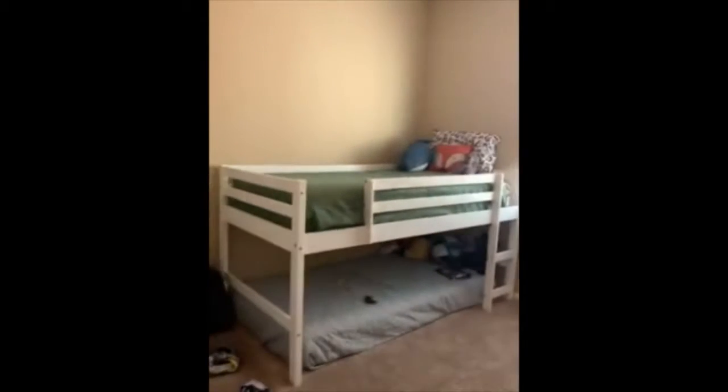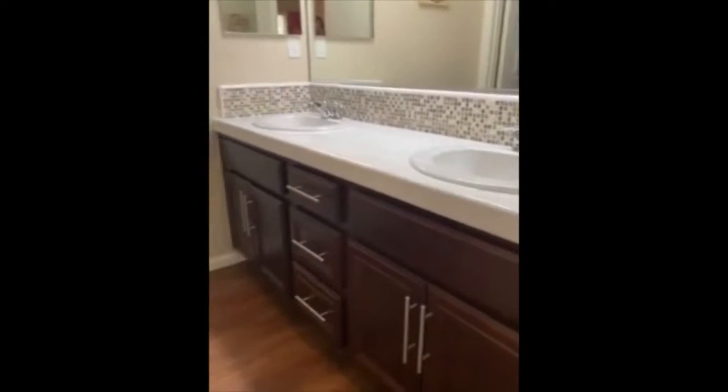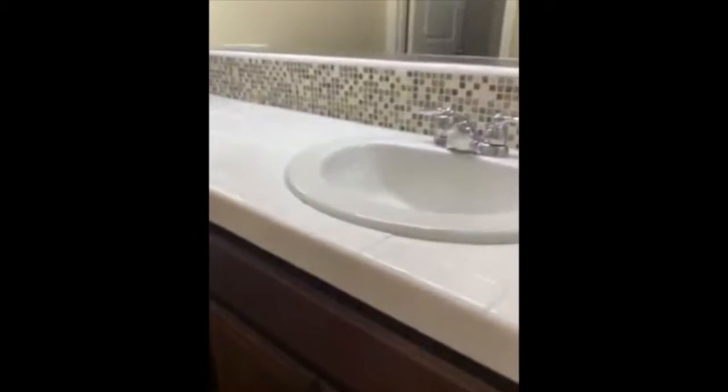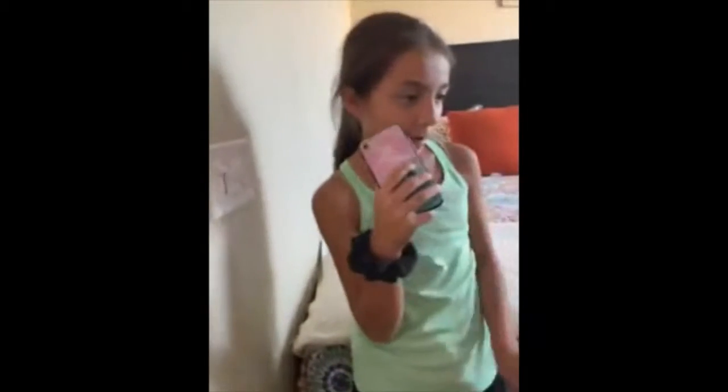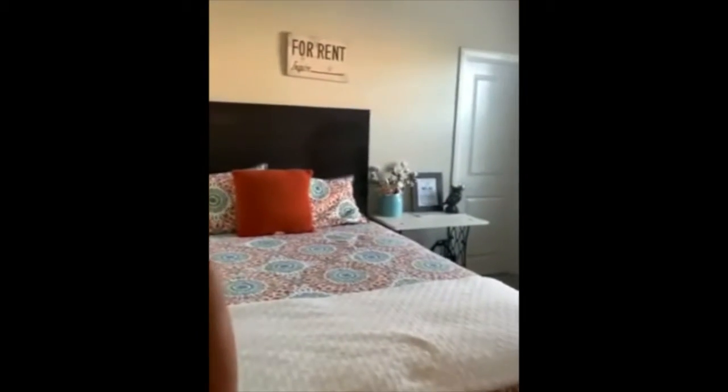That's a closet for more space. Then one of the boys' rooms — good space, nice and clean, in good condition. Carpets are definitely in good condition, don't need to be replaced or anything. Then you have the boys' shared bathroom — his and hers vanity cabinet space, a nice little backsplash, shower, washroom, and toilet. And then you walk into the room where my assistant just walked in.